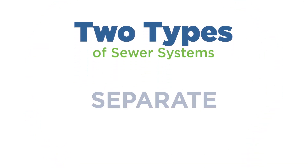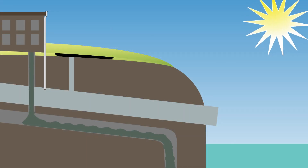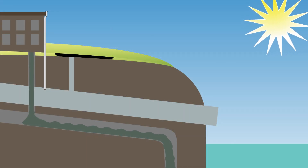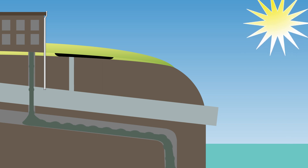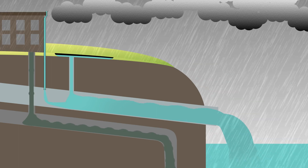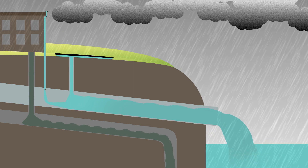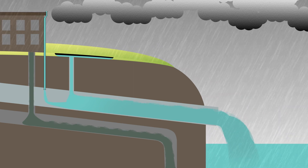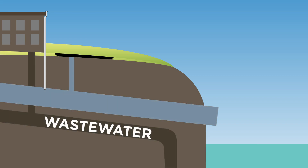The first thing to know is that there are two basic types of sewer systems—separate and combined. In separate systems, one pipe carries wastewater away from homes and businesses directly to treatment centers, where it's treated and then safely released into a waterway. A separate pipe carries rain and stormwater runoff, as well as snowmelt, directly to those same waterways. Separate sewer systems are generally more expensive to build because they require two sets of pipes—one for domestic wastewater and another for stormwater.